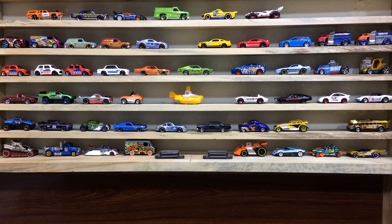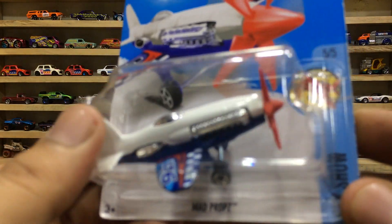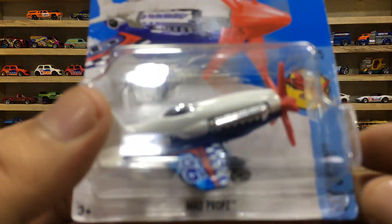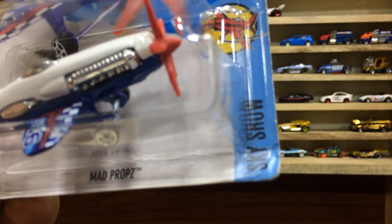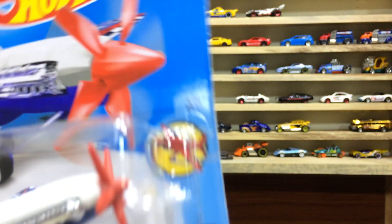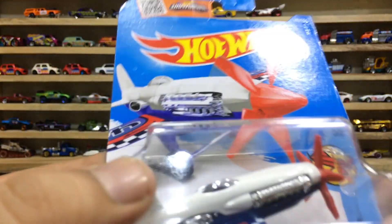Hi everyone! Welcome to my channel, Hot Wheels Showcase A Shadows! Dear friends, I am back with my Hot Wheels Showcase. And today we are reviewing a cool plane, which is the Mad Props from HW Skyshow 505, and the vehicle number 140 out of 250.